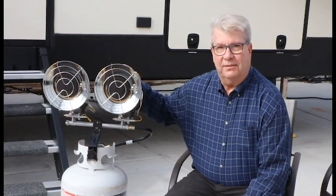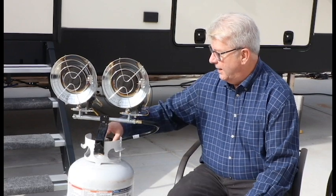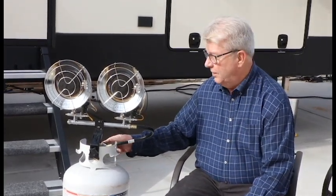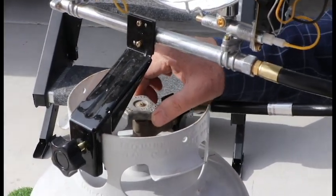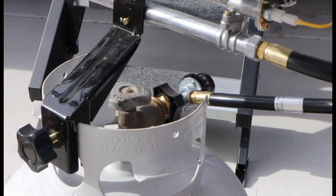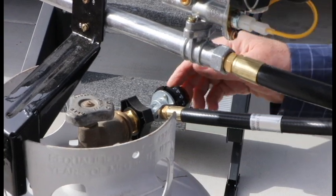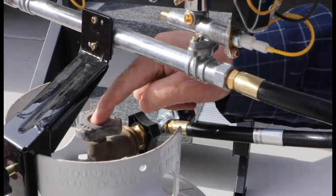These double burner propane units are very inexpensive — the most expensive part will be the tank if you don't already have one. What I like is that they mount on top of the tank and the propane hose goes right into the unit from the tank. There are two valves to concern yourself with: one is the main valve of the tank itself, which I always keep closed when not in use for safety. Then the two-burner unit has a valve on the back that you use when you light it and to keep it running.